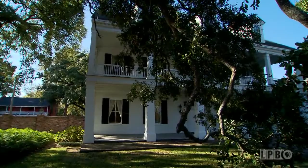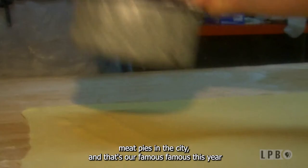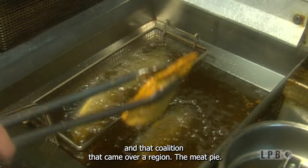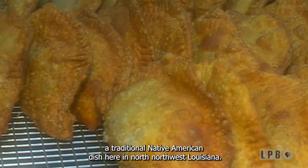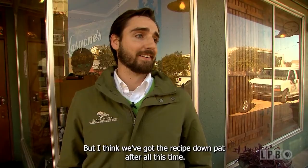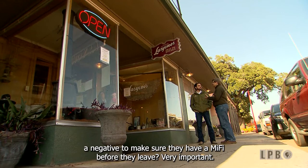No walking tour would be complete without a stop at Lassie Ones. It's an institution here in Natchitoches — they make some of the best meat pies in the city, and that's the famous dish of Natchitoches and the Cane River region. Meat pies are actually a traditional Native American dish here in northwest Louisiana, and people have been eating them in Natchitoches for over 300 years. It wouldn't be a complete trip without trying one — they're better than tasty.